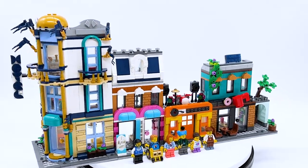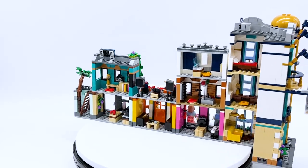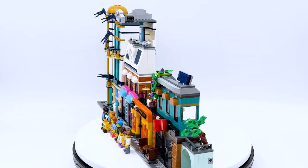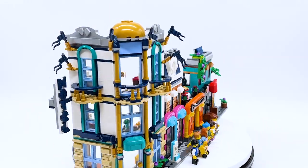Hey everyone, I'm Mind and this is set number 31141, Main Street from the LEGO Creator 3-in-1 theme. This set contains 1,459 pieces, 6 minifigures, and will retail for $139.99 in the US as well as the same price in most places in Europe.